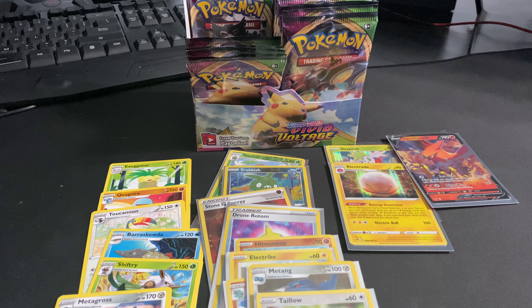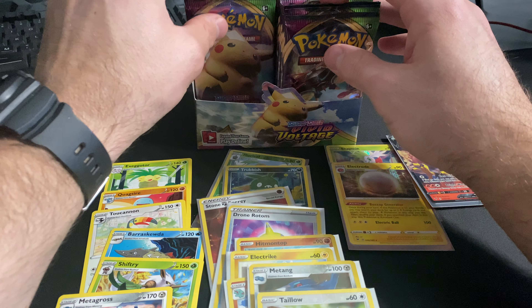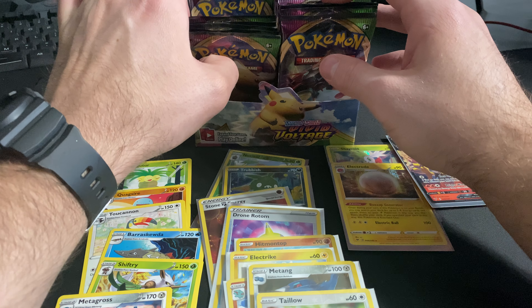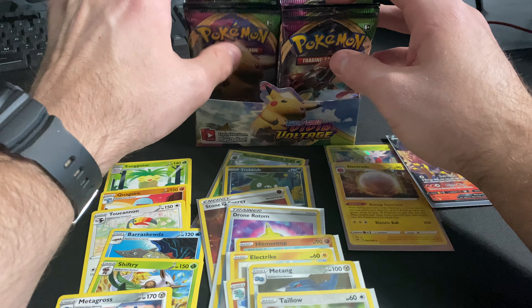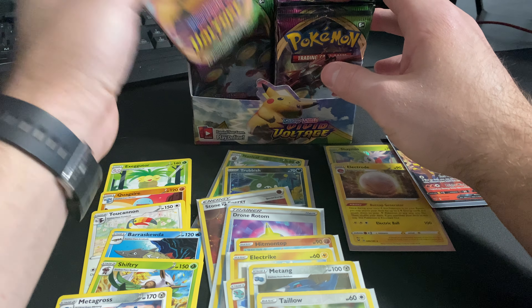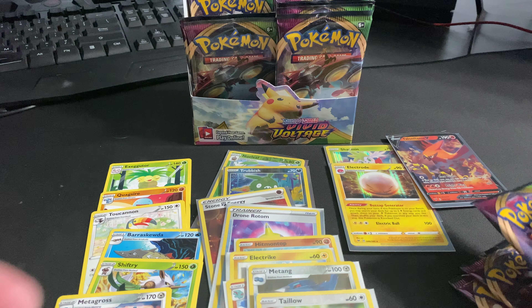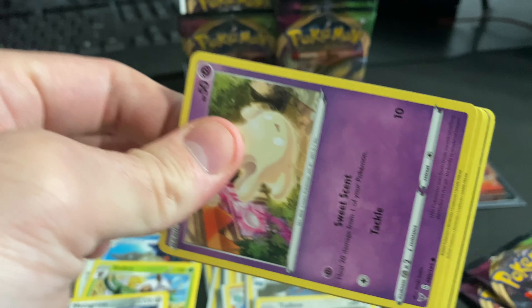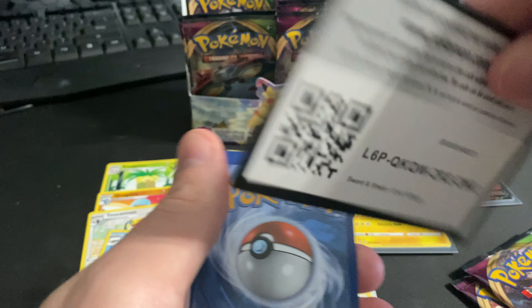Hopefully the right side of the booster box is better. We've got packs one through eight left on the left side. We're gonna open up three more and we'll call it a day for this video — we'll have some more tomorrow. Can't have all the fun in one day, gotta spread it out and get the value out of it.